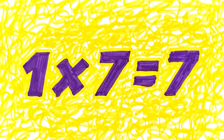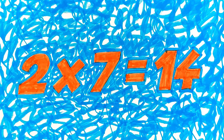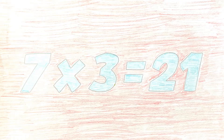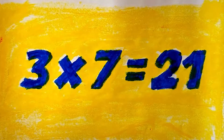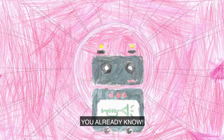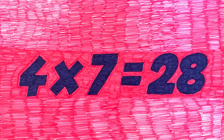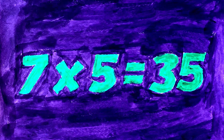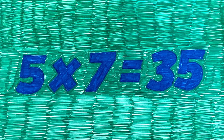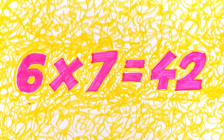One seven is seven. Seven twos are fourteen. And two sevens are fourteen. Seven threes are twenty-one. Three sevens are twenty-one. Swap the numbers round, I think you've found. Seven fours are twenty-eight. Four sevens are twenty-eight. Seven fives are thirty-five. Five sevens are thirty-five. Seven sixes are forty-two. And six sevens are forty-two.